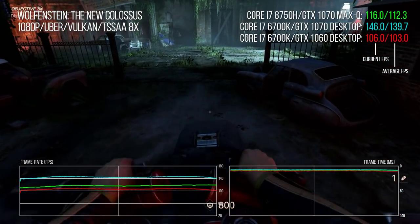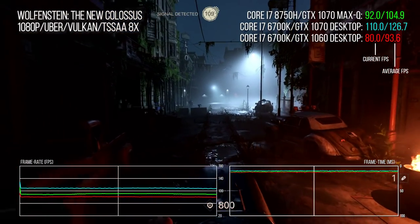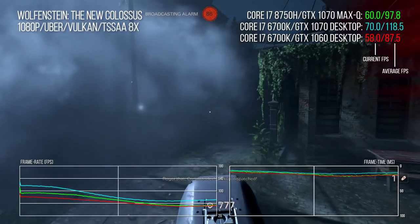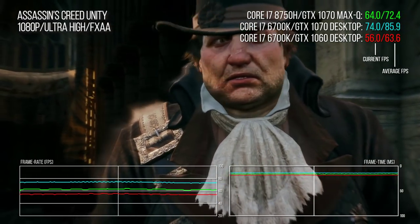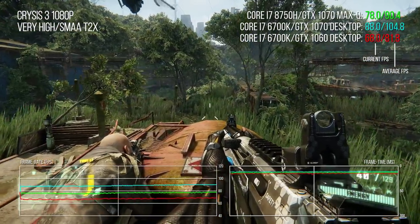Wolfenstein 2 again doesn't do the Max-Q too many favors. Frame rate variance on this one is rather wide, but the bottom line is we're 9% faster than the desktop 1060, while the desktop 1070 powers ahead with a 24% margin. So initial numbers suggest we're looking at the equivalent of an overclocked GTX 1060 from the desktop space, as opposed to a GPU that can hold its head high against the desktop 1070.